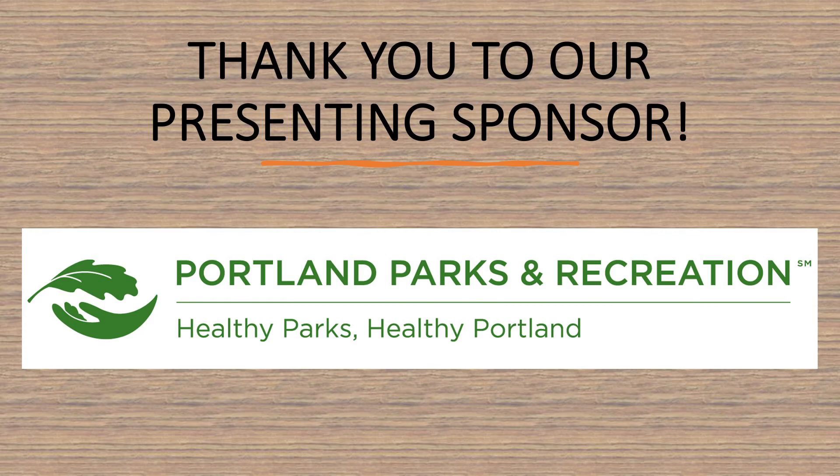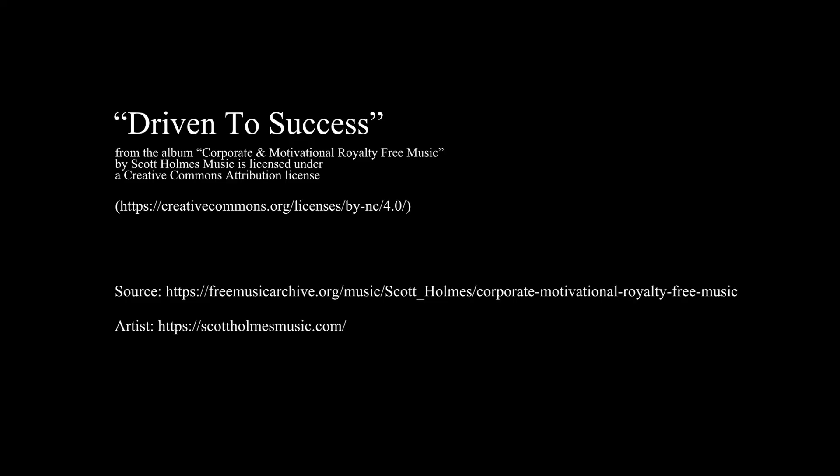Emamectin benzoate, though, breaks down very quickly, and that is the product that most folks are going to lean towards.